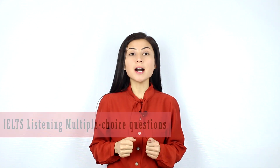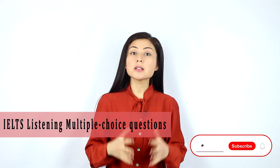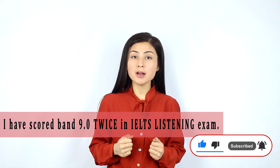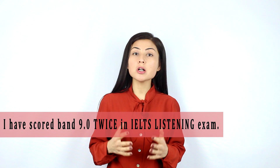Many students dread when they see IELTS Listening multiple choice questions. And indeed, it's one of the toughest questions in IELTS Listening exam. So far, I have achieved band score 9 twice in my IELTS Listening, and now I'm going to share my top techniques to solve IELTS Listening multiple choice questions.